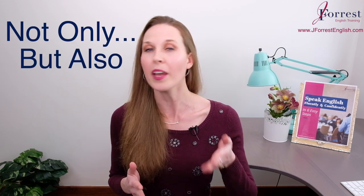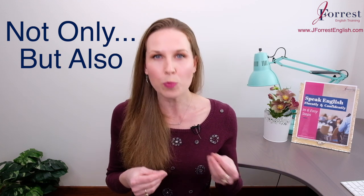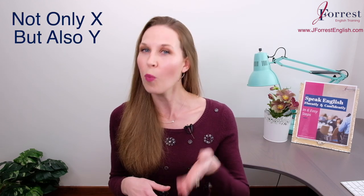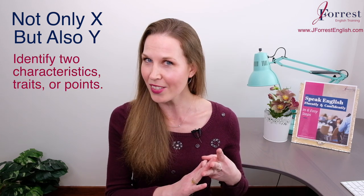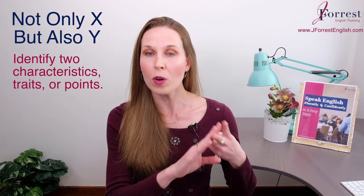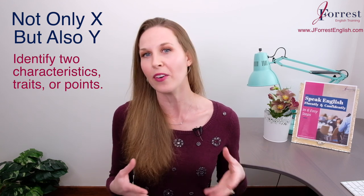Today, you're going to learn how to add the expression 'not only but also' to your vocabulary. This is a very advanced expression, and it's going to help you sound very fluent and professional in English. We use the expression 'not only X, but also Y' to identify two characteristics, traits, or points. This is a formal expression — you can use it in a business presentation, a formal report, or an academic essay. It will help you sound very advanced.